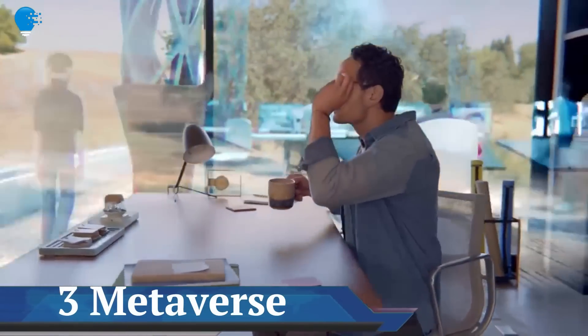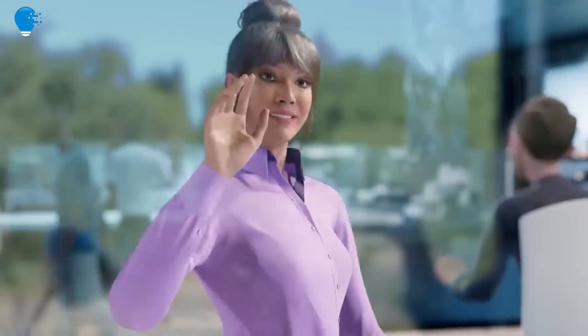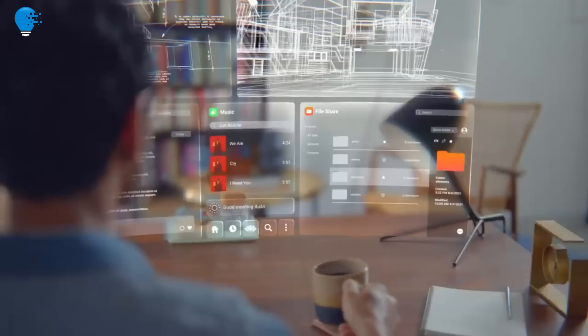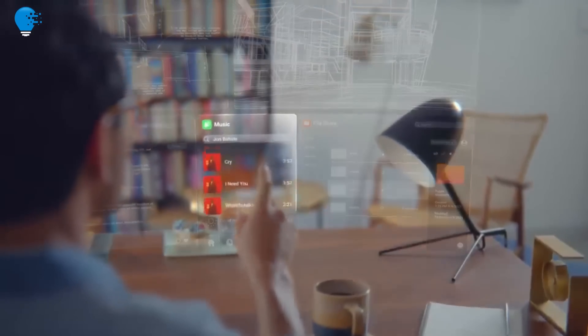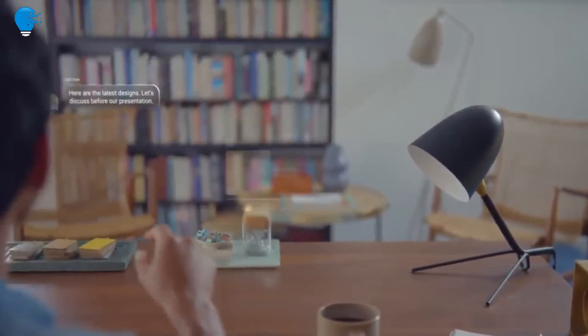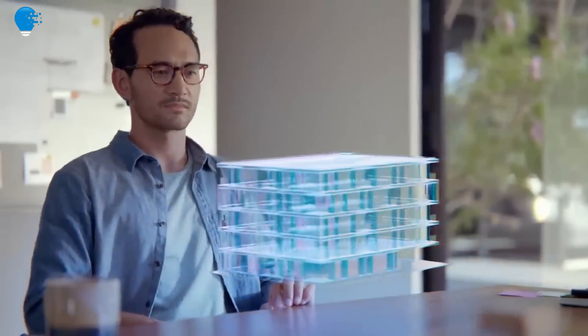Number three: metaverse work. How the metaverse is shaping the future of work. The metaverse was always intended to be more than just a virtual reality application. Amid all the uncertainty about virtual reality, one thing's for certain: the metaverse is here to stay.